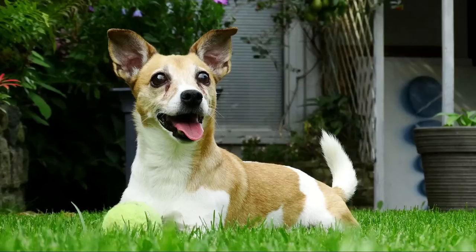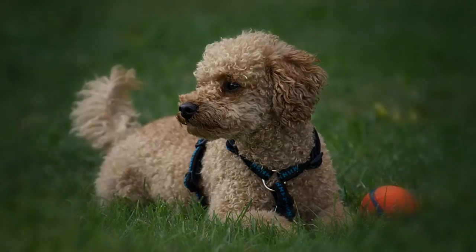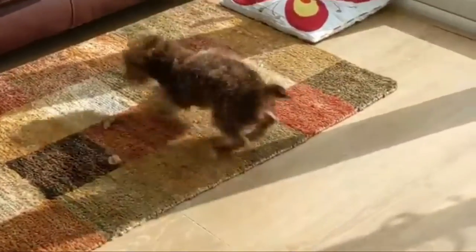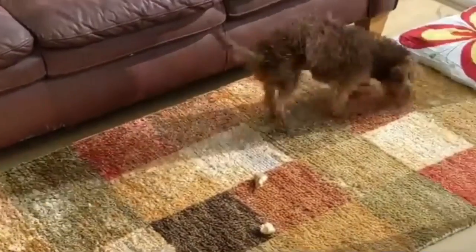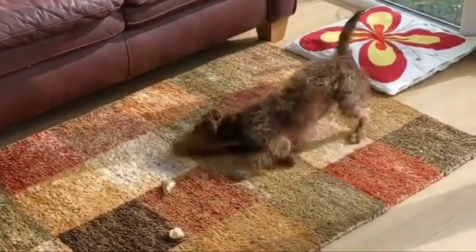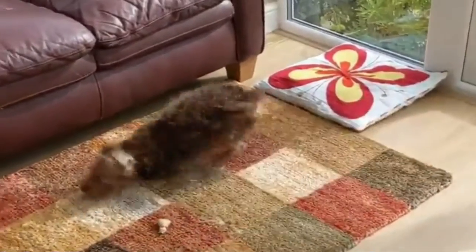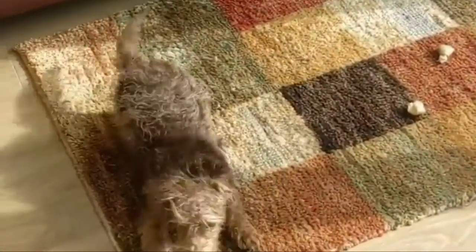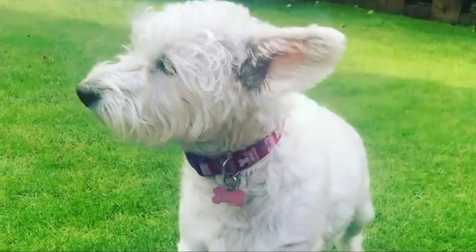Jackapoo habitat: the Jackapoo is a mixed breed of the Jack Russell Terrier and the Poodle. Both parent breeds are domestic dogs, and Jackapoos were also first bred with the same intention — to be the kind of dogs that could live as pets. They have lived since then as pets in households worldwide.